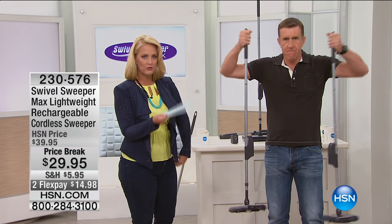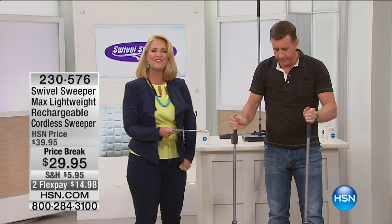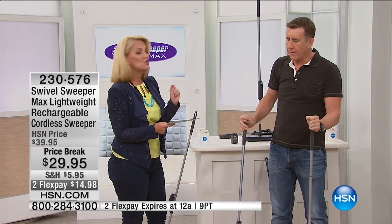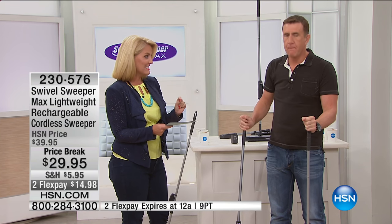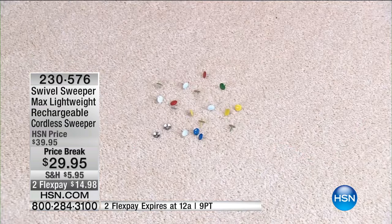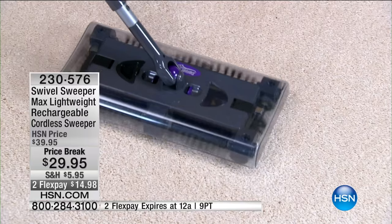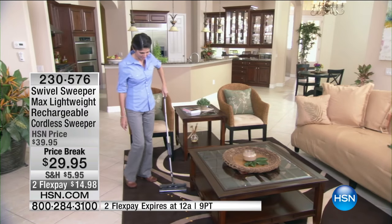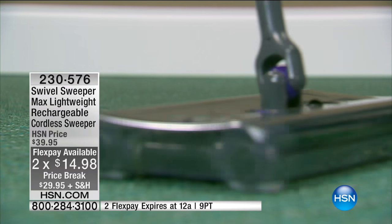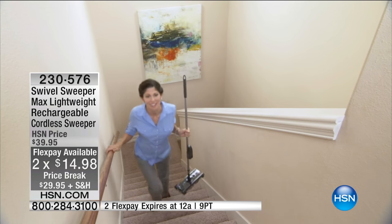Who better to start things off than the original infomercial man - we have Anthony Sullivan joining us today. I have never seen this at a better price: $29.95. I owned the very first model and then I own this edition because it has all the upgrades. It's never been at $29.95 today - it's $10 off, on two flexible payments of $14.98, and that flex pay goes away tonight at midnight.